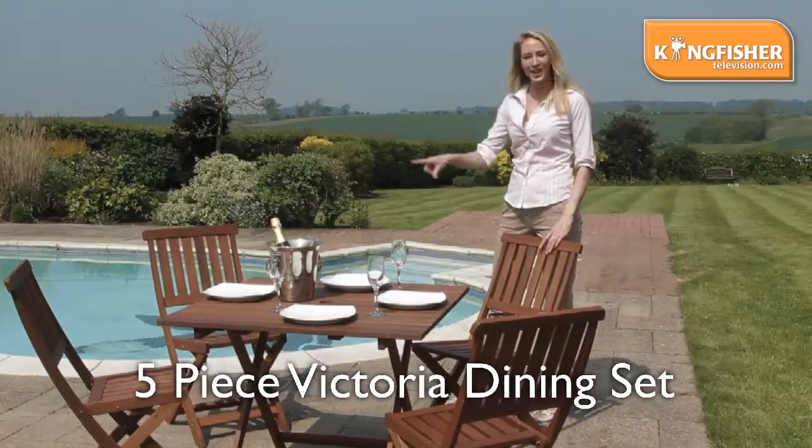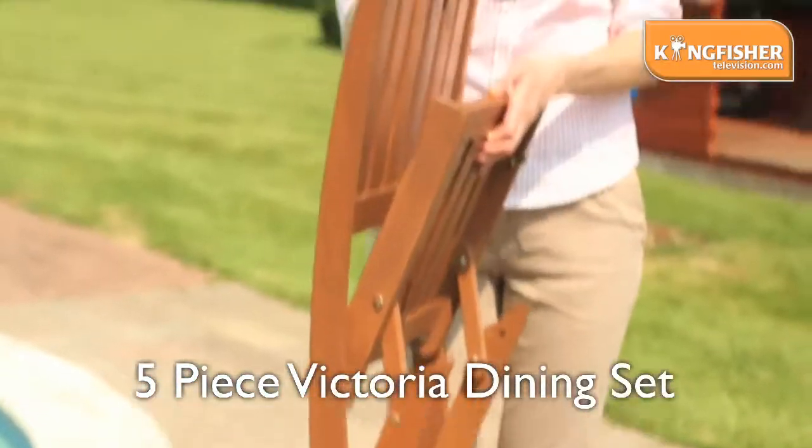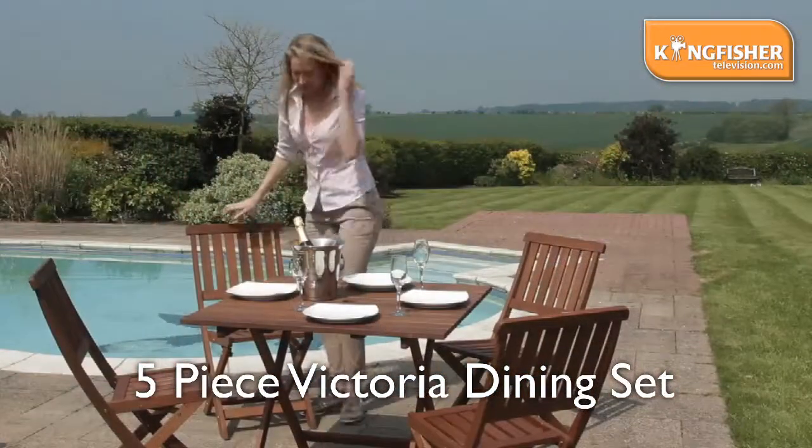The table folds, all four chairs fold as well. Quick clip, and up it goes. So you can pop this anywhere in the garden and store away easily. The perfect way to entertain.